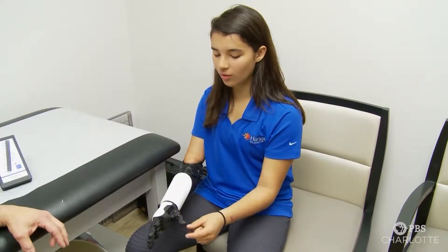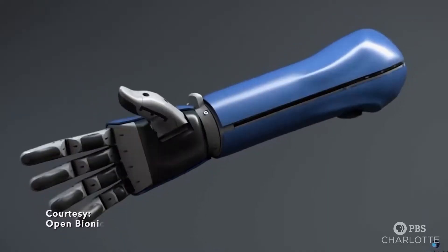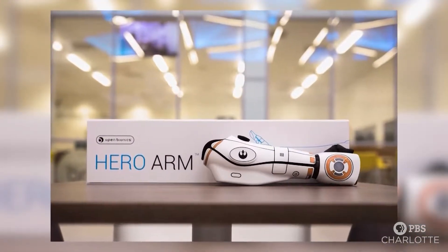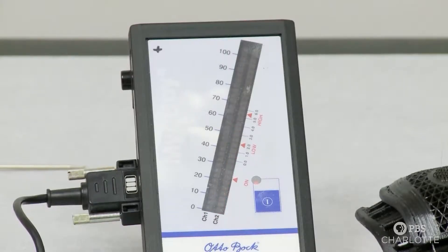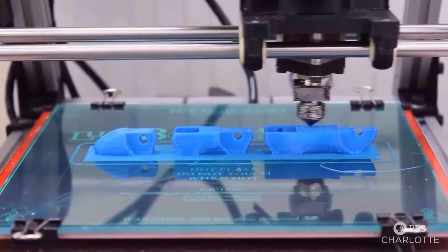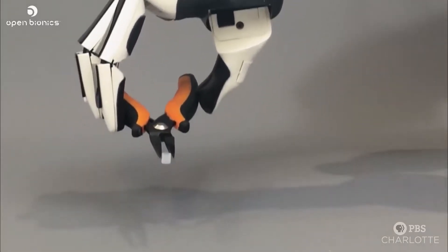Two weeks later, she demonstrated her skills. The Hanger Clinic partnered with Open Bionics to bring this first medically approved 3D-printed bionic arm to the United States. We evaluate the patient, test their electrical signals, make sure they have good EMGs to operate the arm, and then we do the impression of the arm to make sure it fits and holds on properly and that the electrodes are in the right spot. Open Bionics custom-made the Hero Arm in the United Kingdom using 3D printing and 3D scanning. Motors, software, and batteries power the Hero Arm, which weighs only around two pounds.